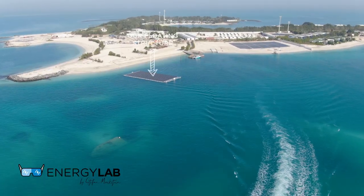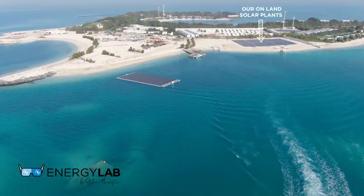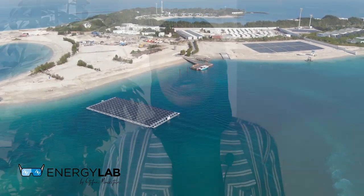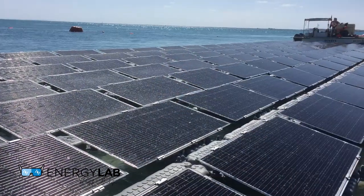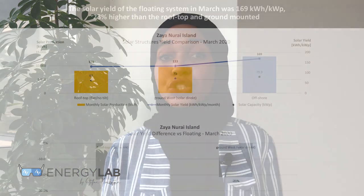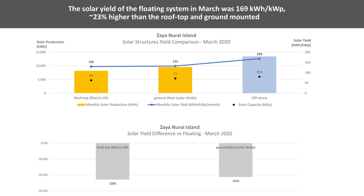We made a comparison between our floating structure and our own land solar plants on the same island. The main difference noticed is energy production: the evaporation of water under the solar modules causes a cooling effect, and because of this the PV cells of the floating solar plant are around 60 percent cooler than those of the onshore solar plant. PV cells perform better at cooler temperatures, so the floating solar plant is more efficient — we recorded a solar yield that is 23 percent more than that of our ground-mount and rooftop structures.